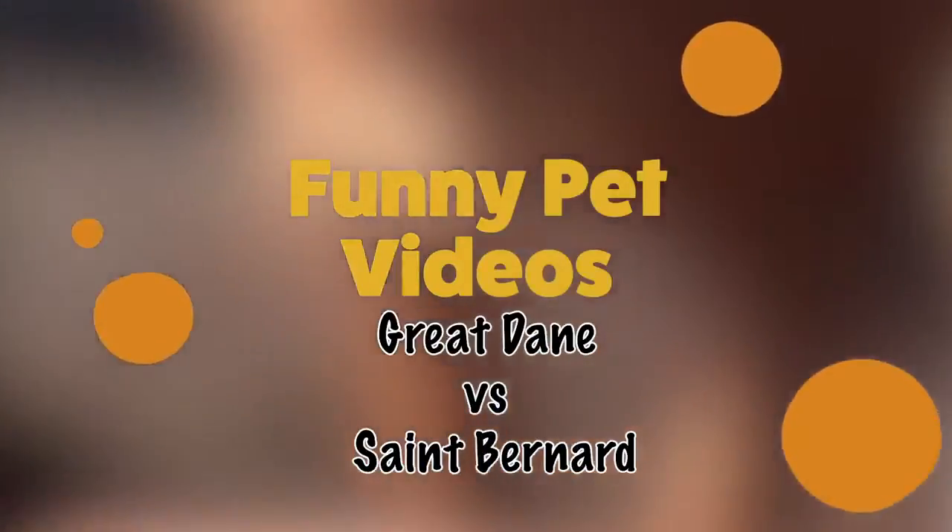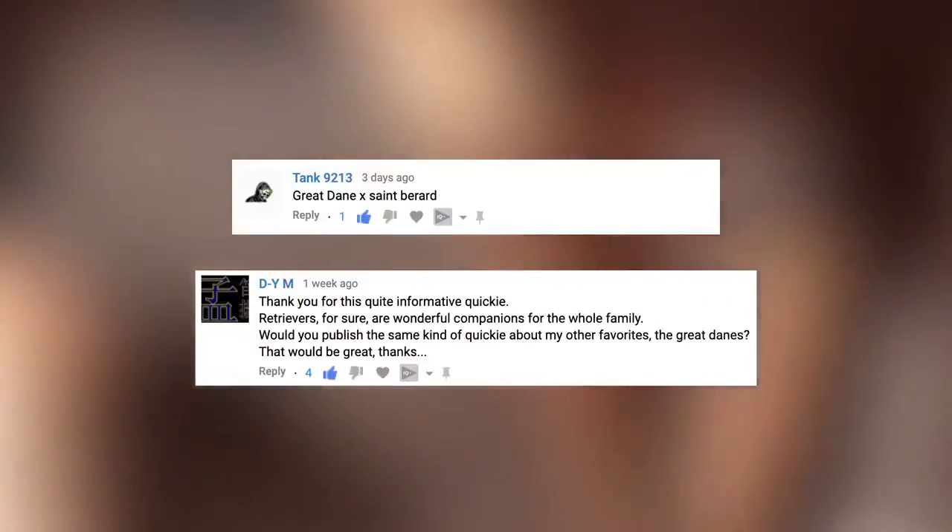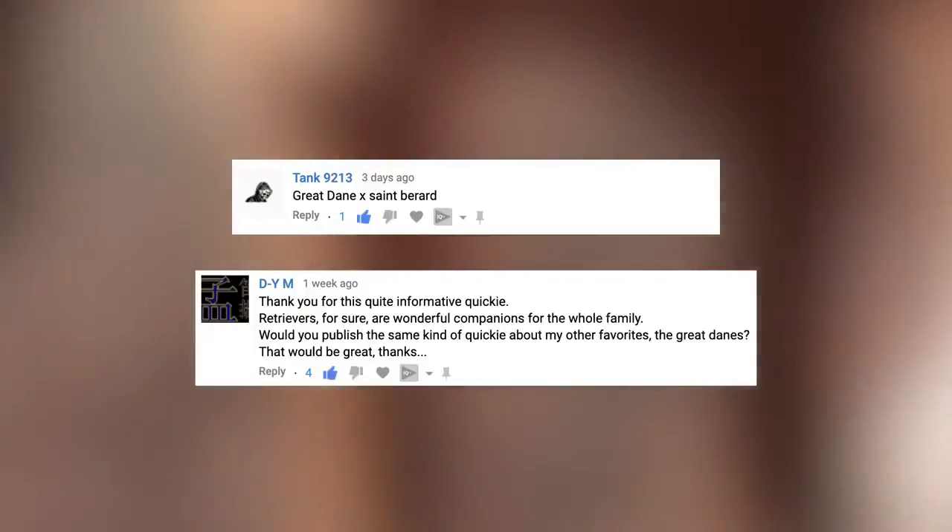Hey guys! Welcome back to Funny Pet Videos. We'd like to thank Tank and D-Y-M for suggesting the idea for this video. Thanks guys!